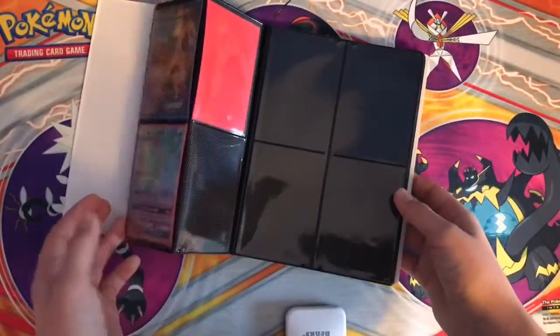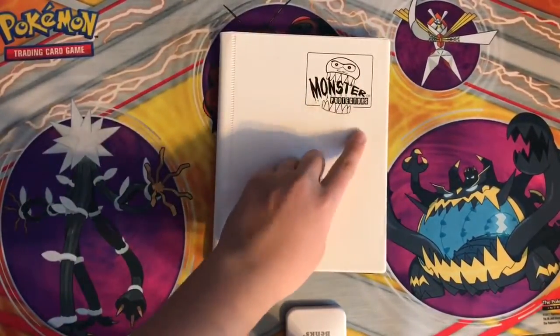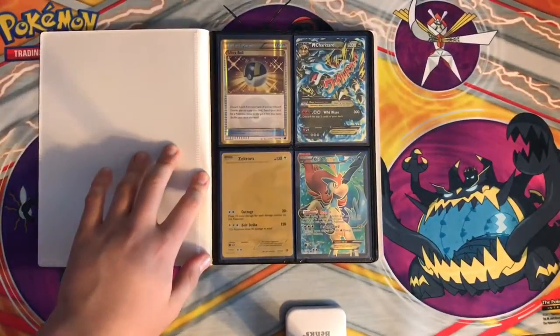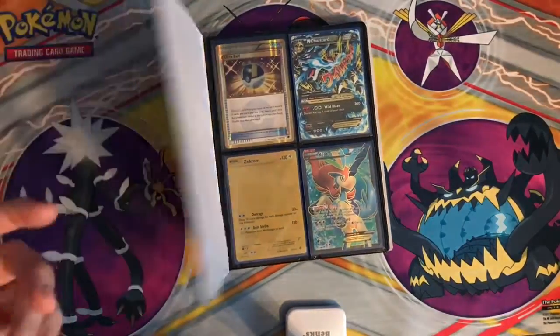Hope you guys enjoyed this video. If you did, like, subscribe, comment, and share. And if you have one of these binders — monster protectors — let me know down below. I am open for pack battles too. Catch you guys in the next video, see ya!